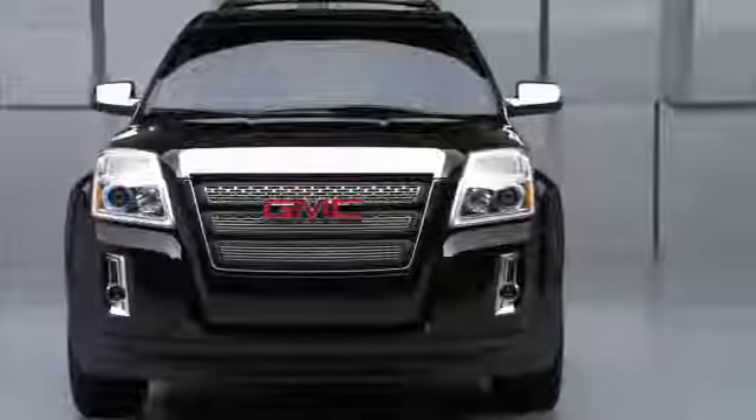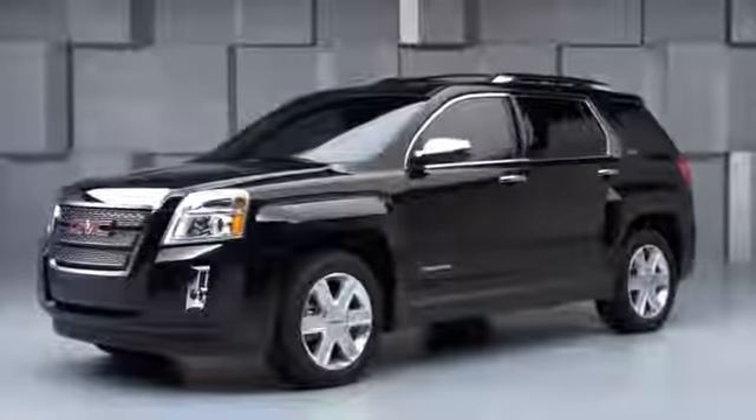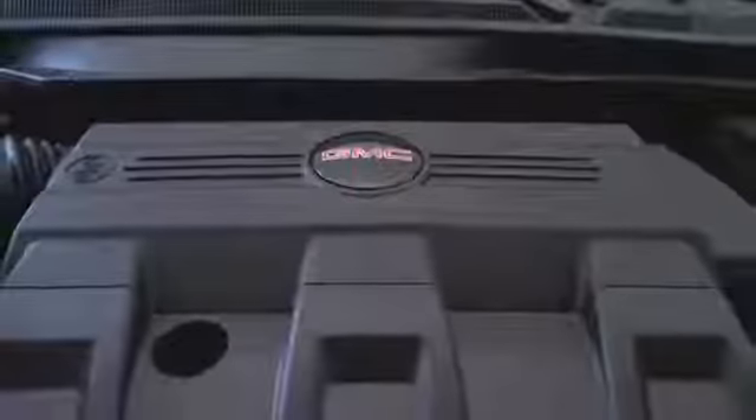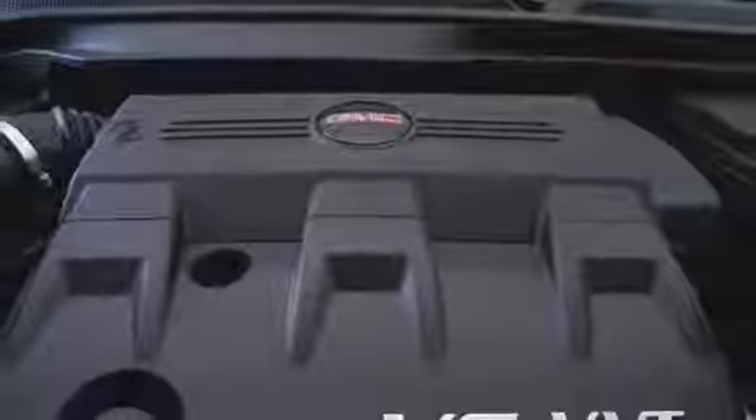The engines in the Terrain are our most modern engines available for our vehicles. The Terrain has two great powertrains. The base engine is a four-cylinder, 182 horsepower. The up-level engine is a V6. When you take a look at both engines on the Terrain, you're going to be looking at high-tech, state-of-the-art engines.